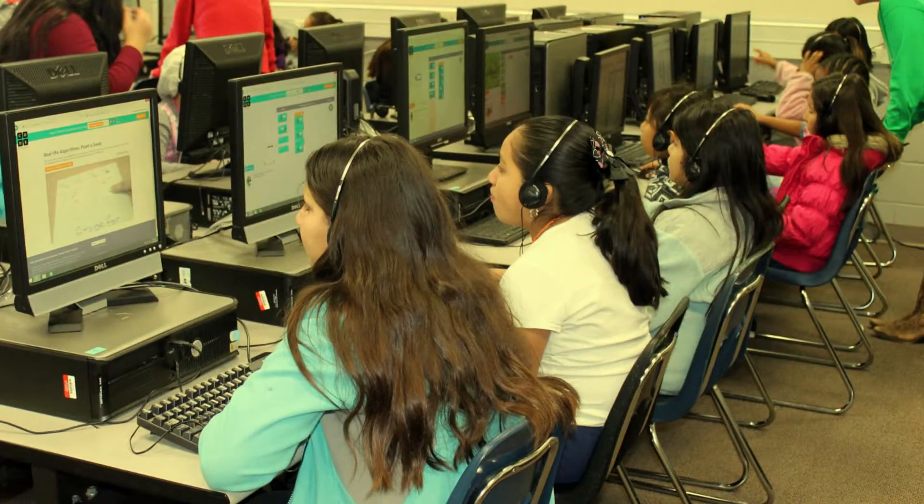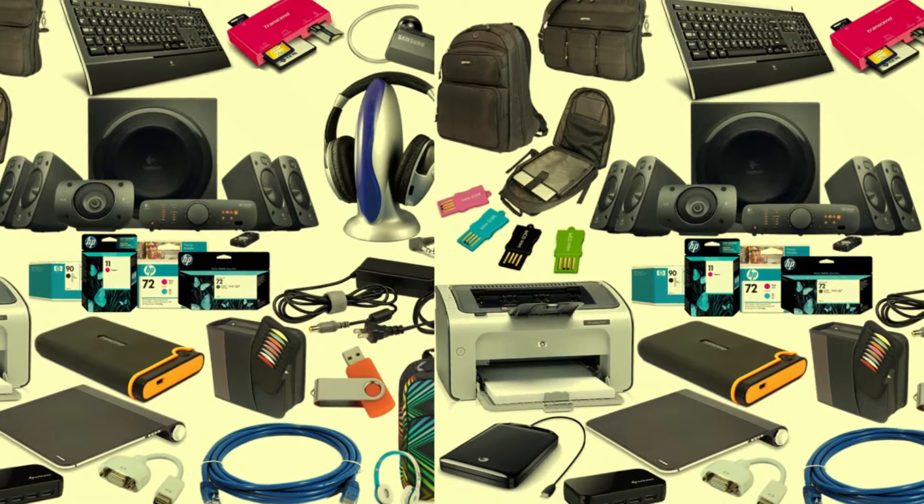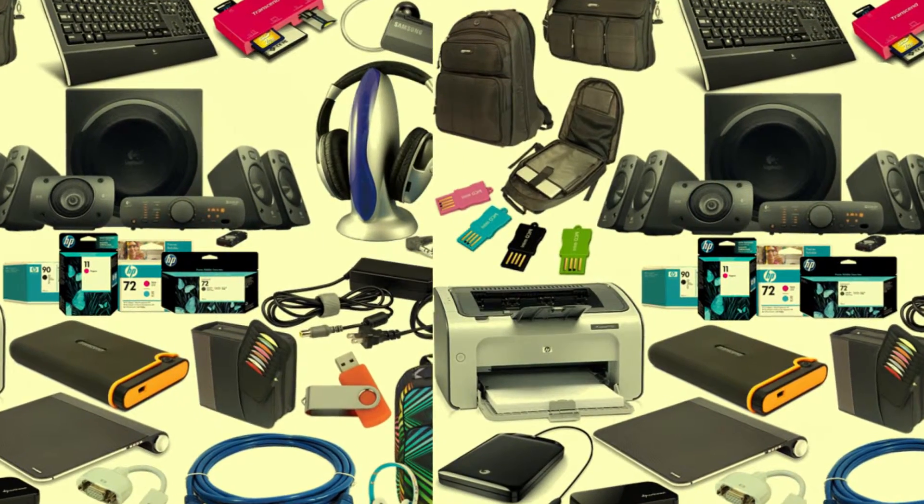What is the one thing that is a constant companion for most of the people who work on computers? It's the most essential of all the accessories, and it looks the cutest. Yes, the mouse.